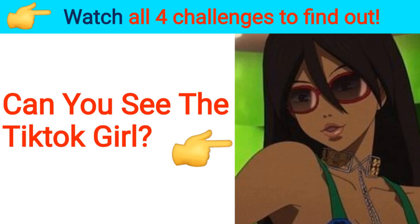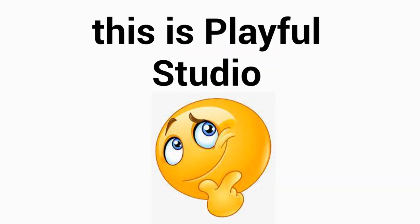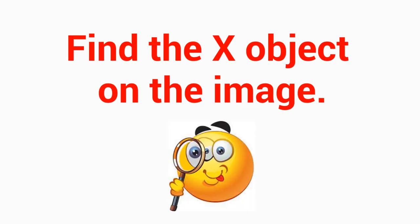Can you see the TikTok girl on this image? Watch all four challenges to find out. Hi guys, this is Playful Studio bringing you another challenge today on July 29 — Level 1 color puzzles for kids. Find the x-object on the image.